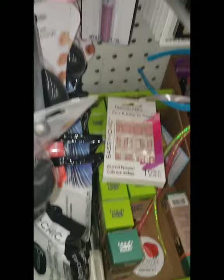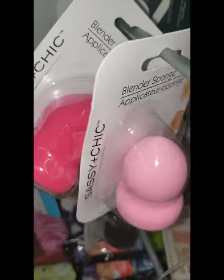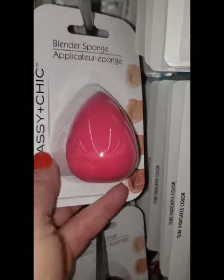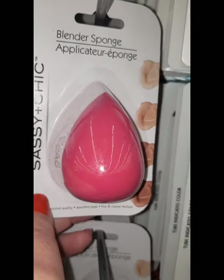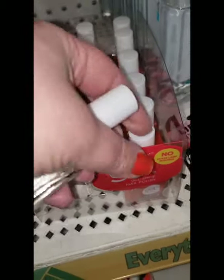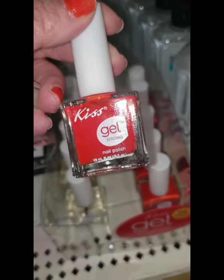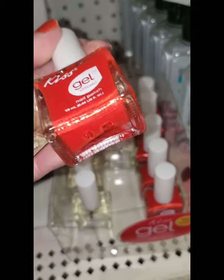Blender sponges in a bunch of colors like fuchsia and black, and they also have a different shape. This Kiss gel polish — I absolutely love the clear, and I absolutely love this classic red. I gave it to a bunch of people as Mother's Day gifts, it's beautiful.